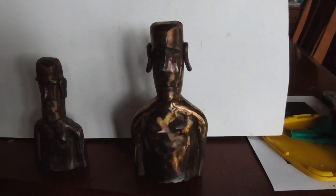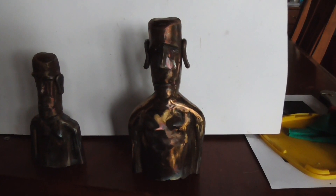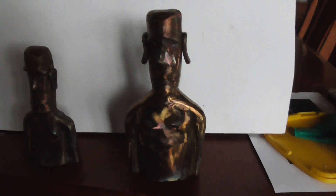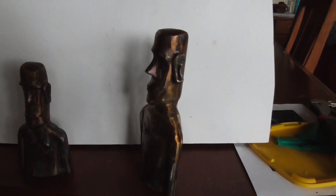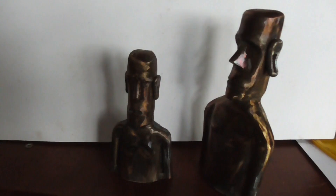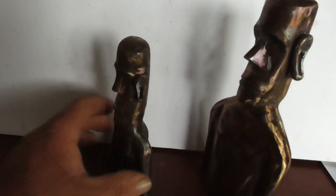I've been stuck in the shed all week and these are a couple of little fellas I made — Easter Island inspired statues. This fella here is about eight or nine inches high. Here's the other little fella — same sort of thing, he's about six inches high.